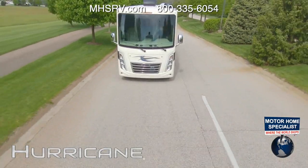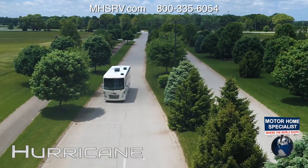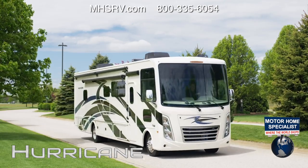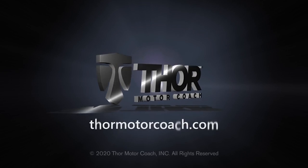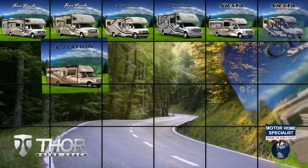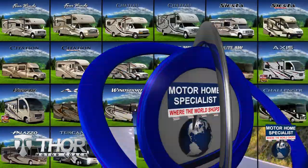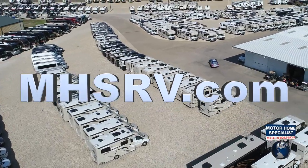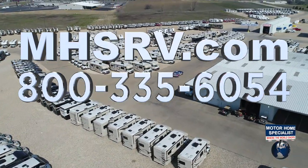From the driver's seat to your destination, every moment in a Hurricane is quality time. This is the 2021 Hurricane from Thor Motor Coach. Find the Hurricane floor plan made to fit you at ThorMotorCoach.com. If you would like to see sale prices from the only full-line and fully authorized Thor Motor Coach dealership in the world, visit Motorhome Specialist at MHSRV.com or call 800-335-6054.